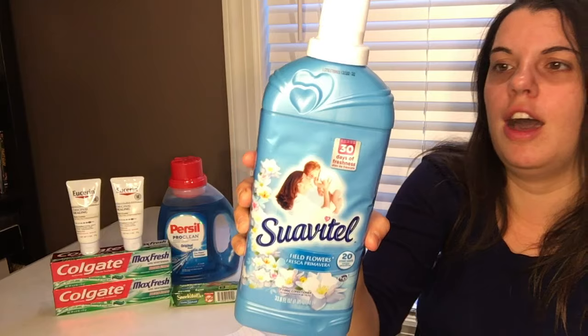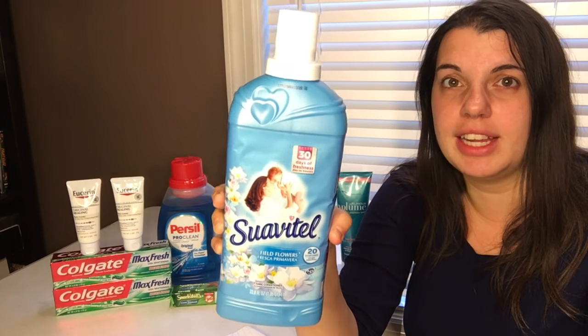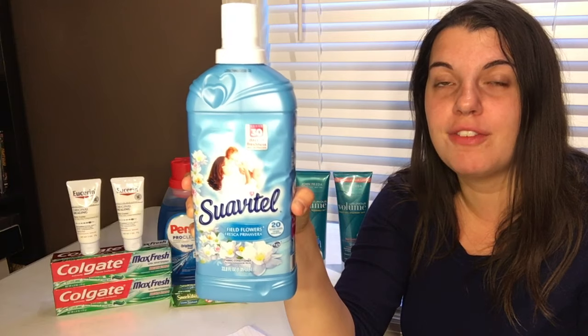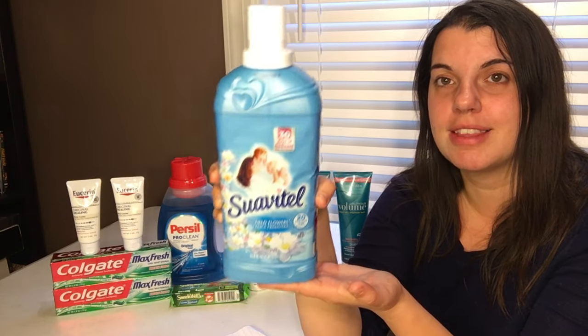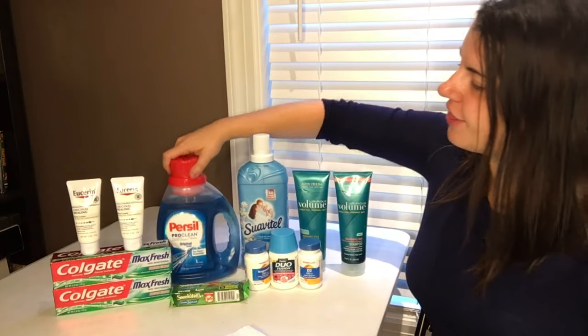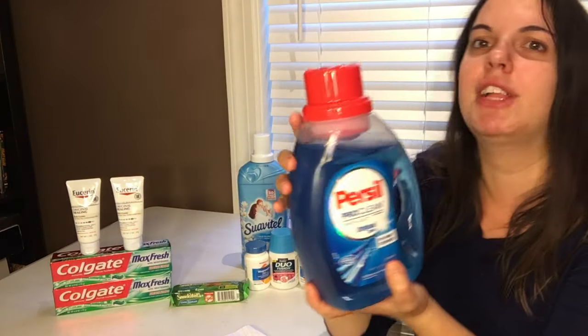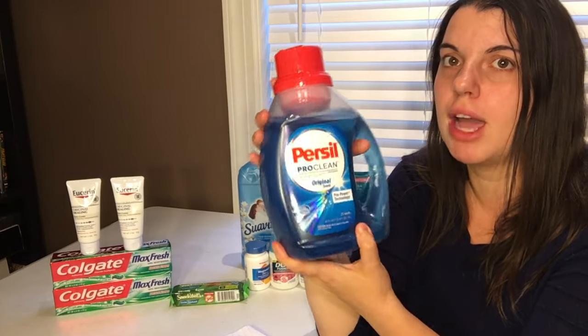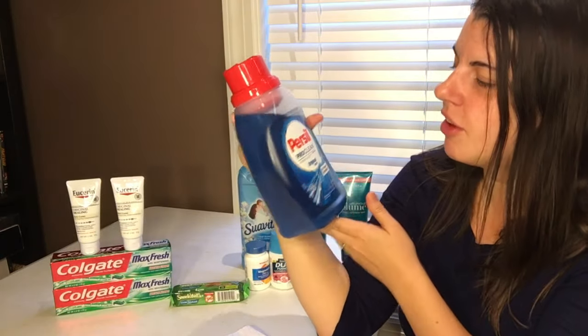Then I did the Suave fabric softener — it is $1.99 this week. I had a personalized coupon for $2 off of one fabric softener, so it made this completely free. I thought I needed the Purcell as a filler item — I thought I had to spend $4.00 to reach my $20 Extra Care Buck threshold — but I didn't. It's fine.